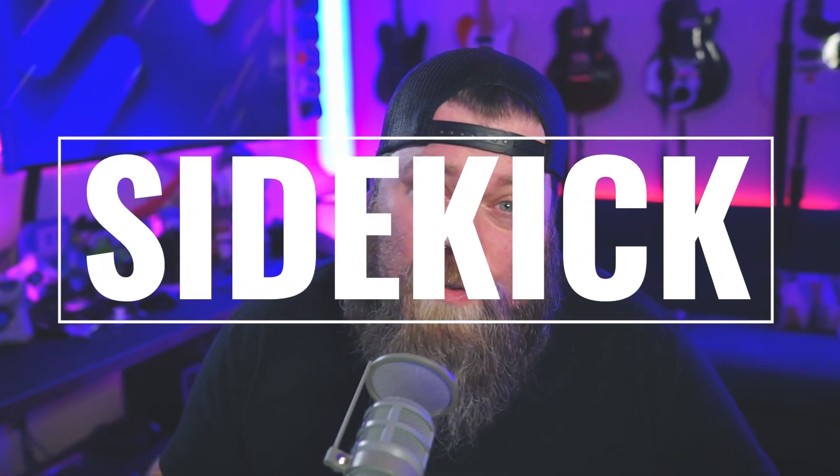Welcome back to another episode of Dammit Bennett — I wish I knew that. I'm Dammit Bennett. And today we're talking about eFuse's new Sidekick, formerly Clippy. Let's check it out.